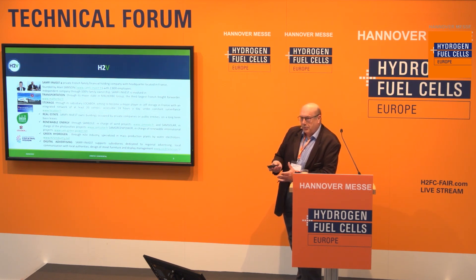We are considered a start-up because we were created three years ago. We are 14 people now. However, we are backed up by a private-owned investment company which is already active in many areas, including solar farms and wind farms, so already active in the energy sector. And this company is our mother company and they are currently financing the whole project.